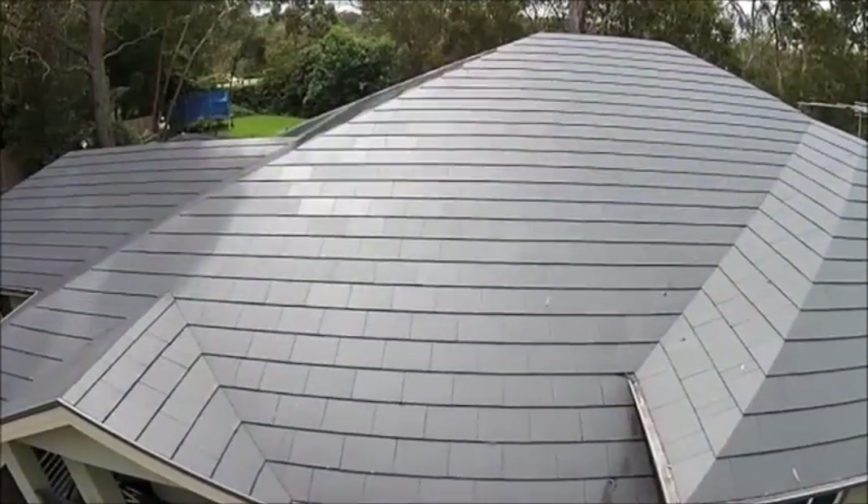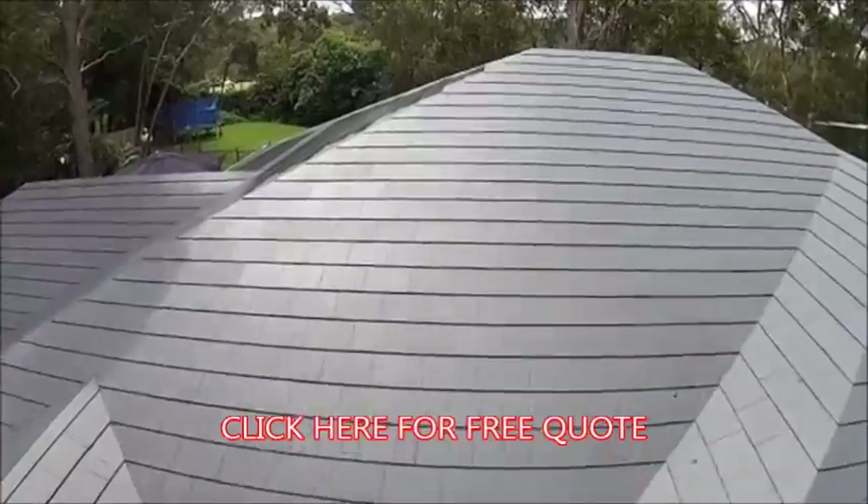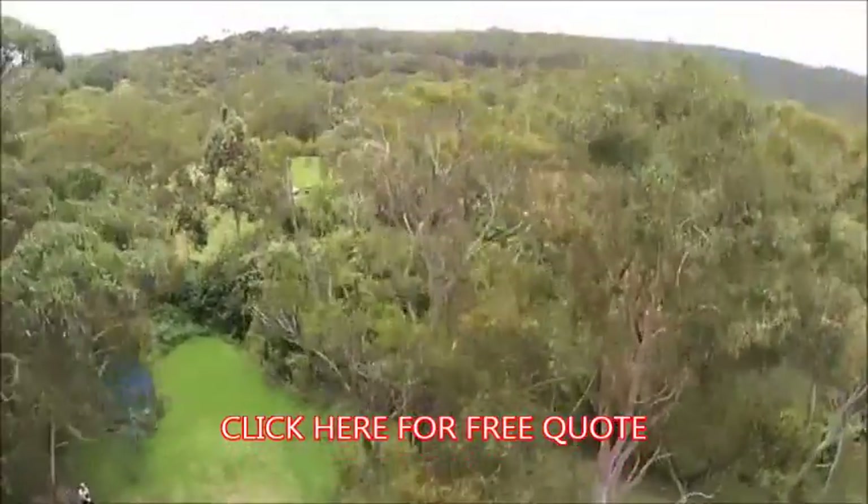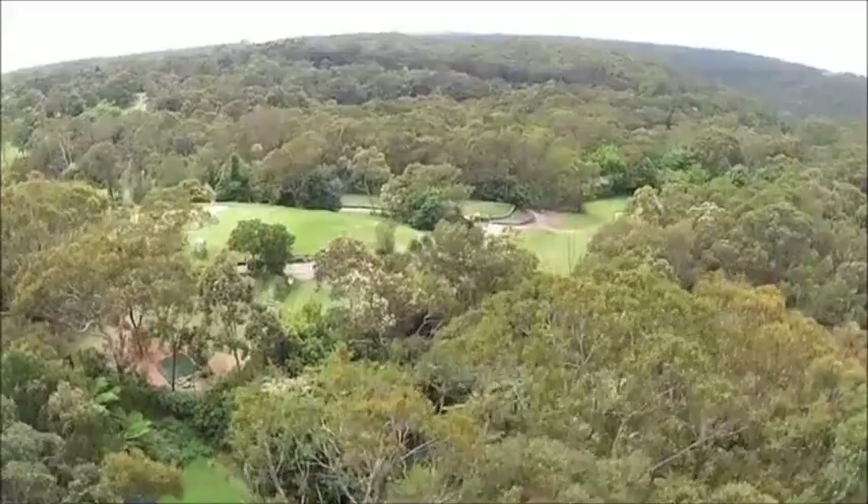Another important fact is that there's no wood used in the Newlock Roof installation, making it an excellent choice for high fire danger areas like this one on the edge of bushland.